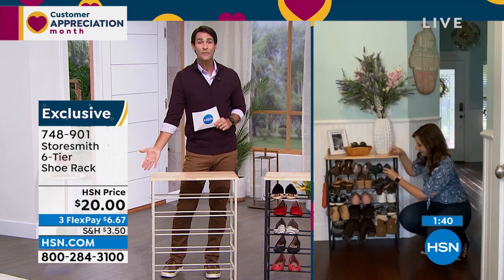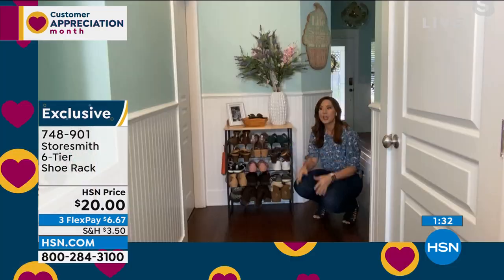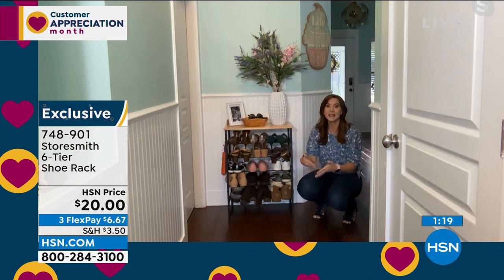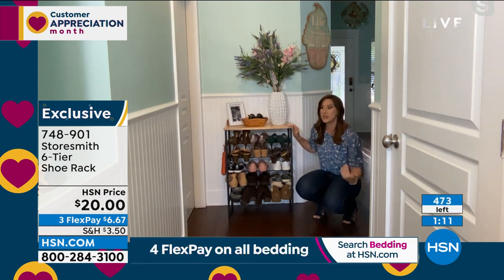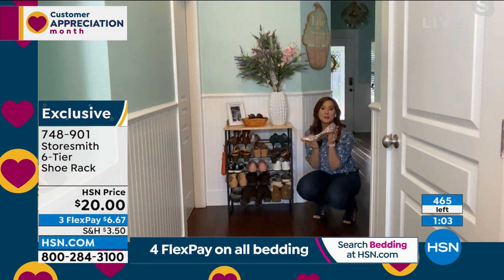Rebecca, you always say: if you have a place to put something, it's more likely to go back there. I always say don't just get something to get organized — make sure it's easy enough to keep you organized. You don't want to have to do that job again six weeks later. This makes it easy. You walk in, take off your shoes, put them in. Make sure your tools are easy enough to use so you stay organized.